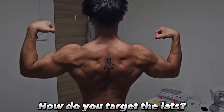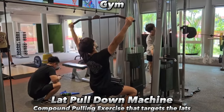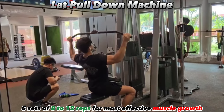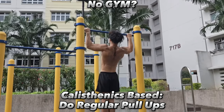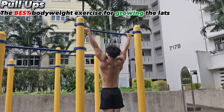To target your lats — the muscles in charge of making you look wider — the lat pull-down machine is your go-to in the gym. Other than hitting your lats, it hits your rear delts as well. Pick a weight where you can hit 5 sets of 8 to 12 reps for the most effective muscle gains. If you don't go to the gym, you can always do regular pull-ups, which are excellent bodyweight exercises for your lats and rear delts.